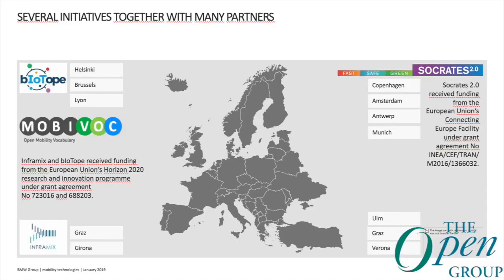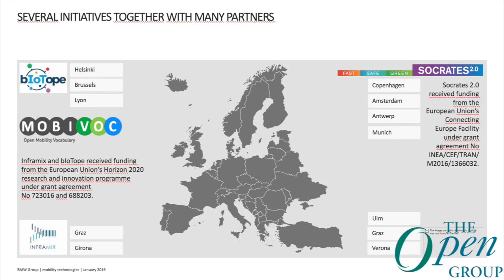We are working in several initiatives: the BioTurb project, the Socrates project, ICT4Cars, and InfraMix. All of those cover certain aspects but in general aim to see where smart cities and smart cars can connect. Socrates has pilots running in Copenhagen, Amsterdam, Antwerp, and Munich. InfraMix has test sites in Australia and Spain, whereas the BioTurb pilot cities are Helsinki, Lyon, and Brussels.